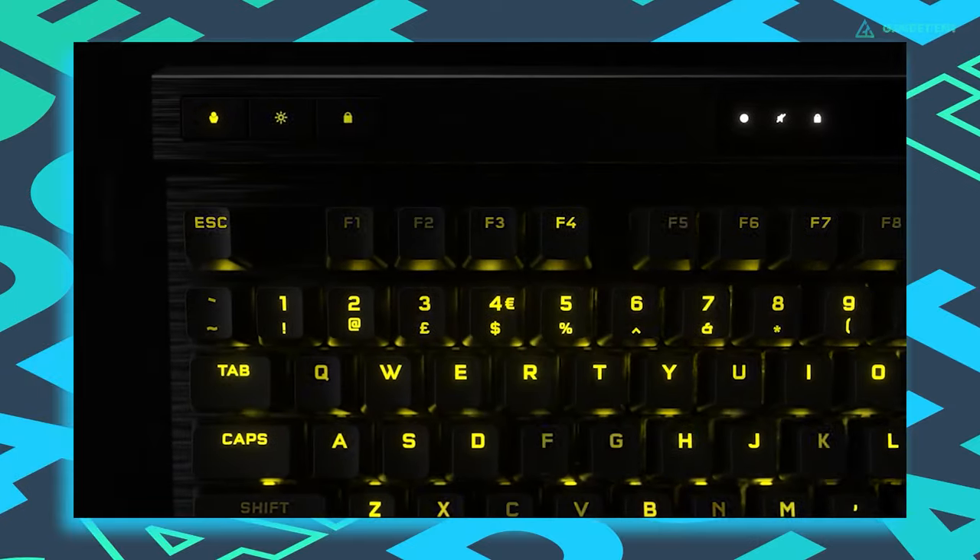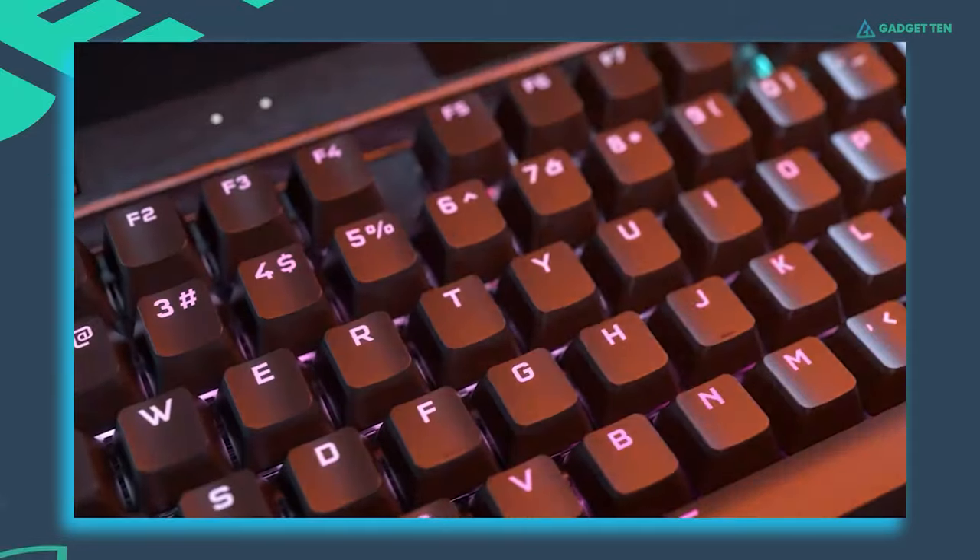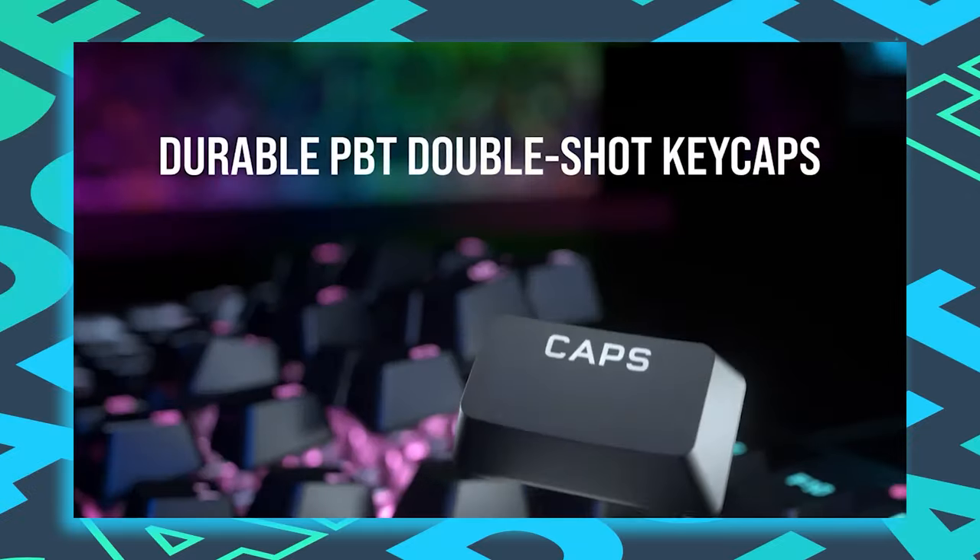It doesn't miss out on style points either, thanks to perky RGB lighting that shines through the reliable double-shot PBT keycaps.